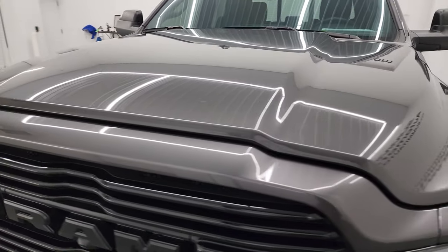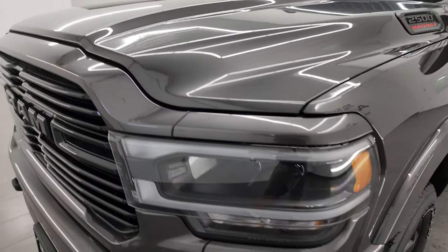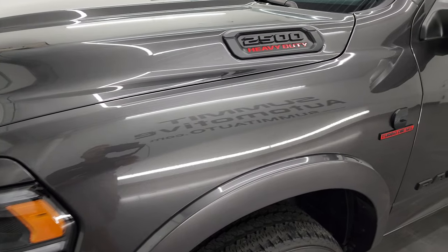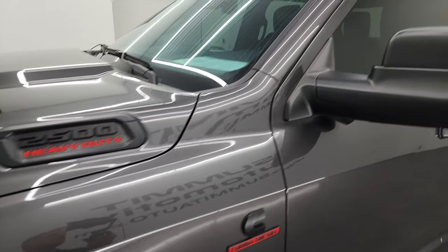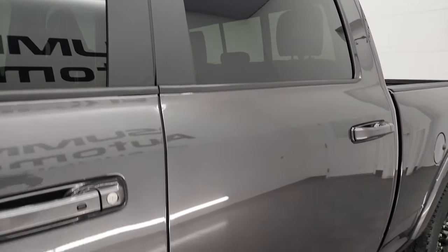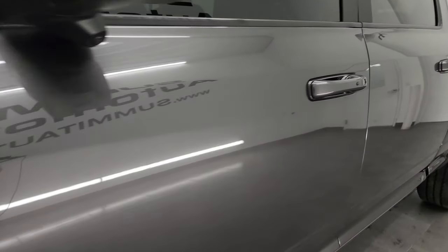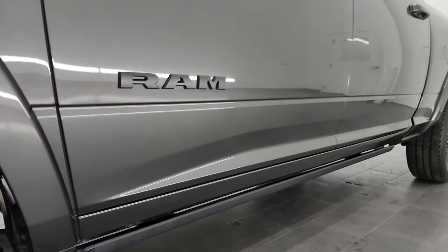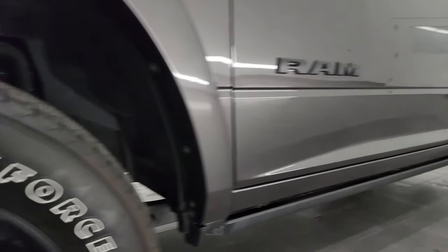I'm going to go all the way around in this video — inside, underneath, start it up, and take a look under the hood — to give you the most accurate representation I can. The color is Granite Crystal, and I shoot all my videos in 4K. If you like the video, subscribe to my YouTube channel at youtube.com/SummitAuto. Click the bell notifications to get updates on the videos I do each and every day, as well as having access to one of the largest catalogs of vehicle walk-arounds on YouTube.